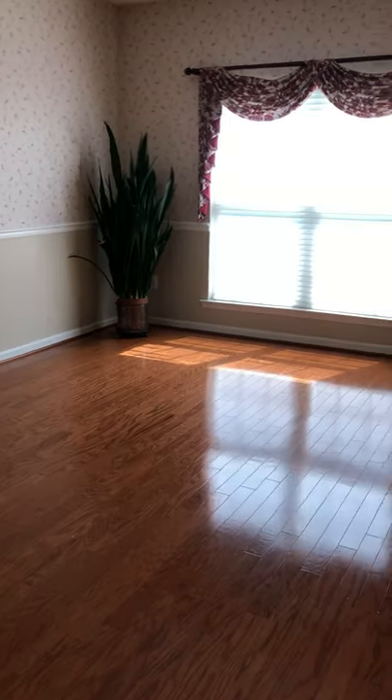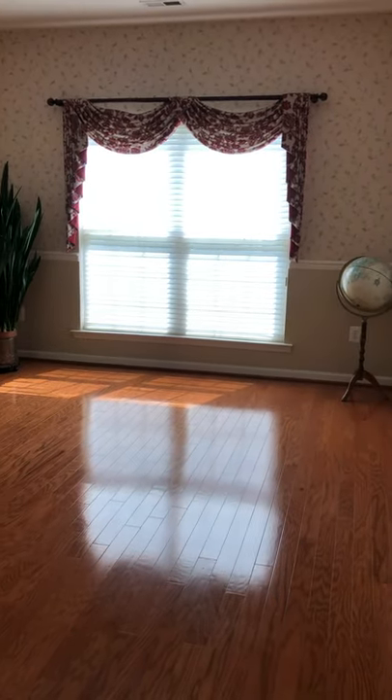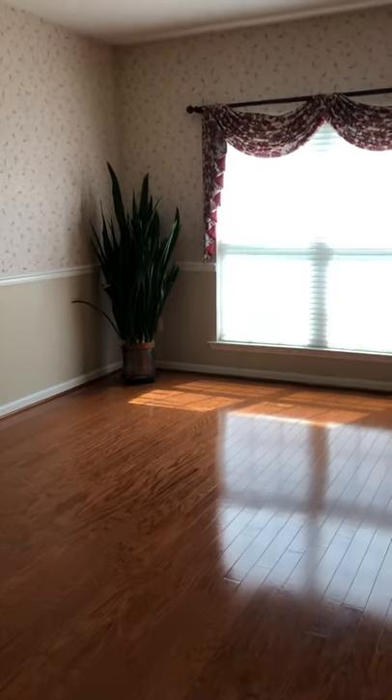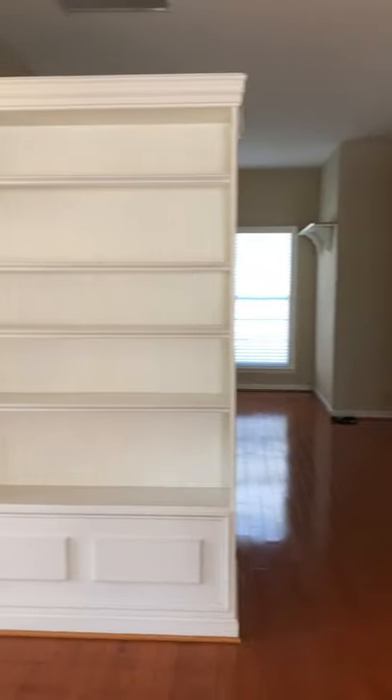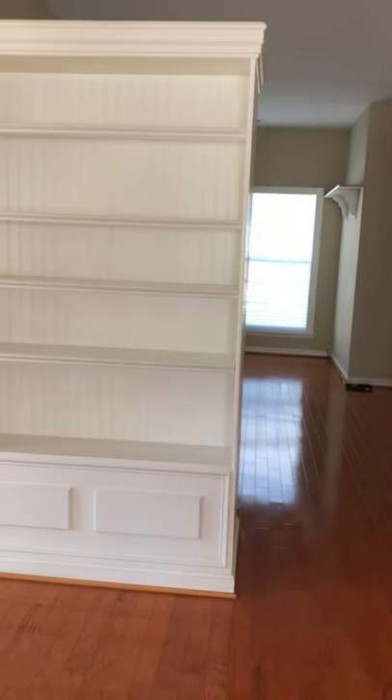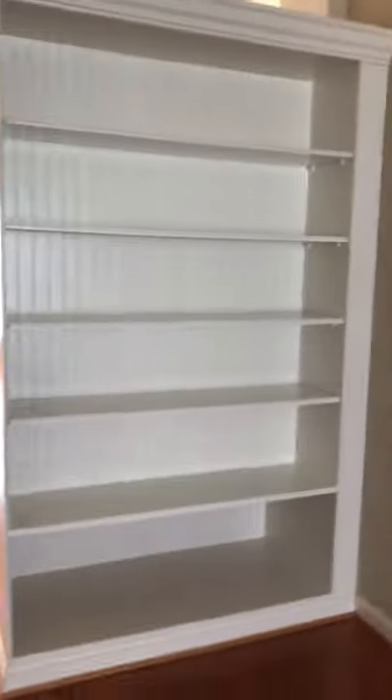We see the dining room here, a good size for a large table, a china closet, whatever you would like. It's quite spacious, and across from that is the library. It has bookshelves, or shelves for collectibles, on both sides — outside the room and inside the room. It's a good place to keep all those books.